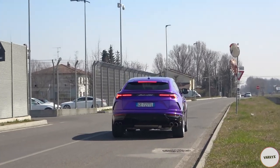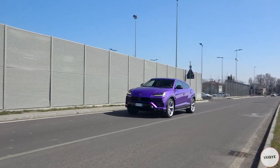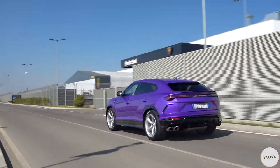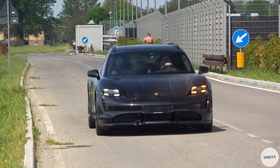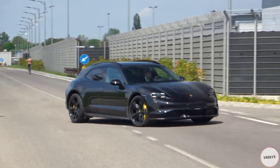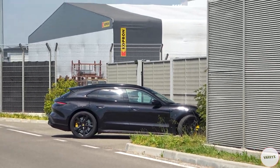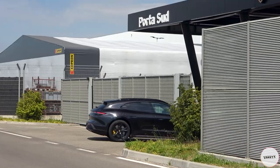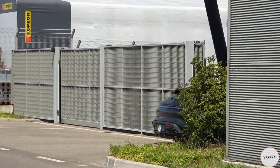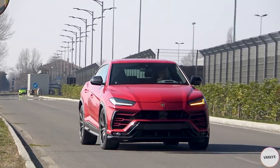Not bad at all, right? And then it was time for the Taycan to come back, this time no big wing on the back! And quite some time after that, also the red Urus was back, again in its usual form!